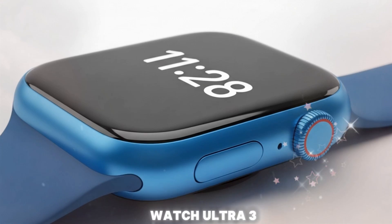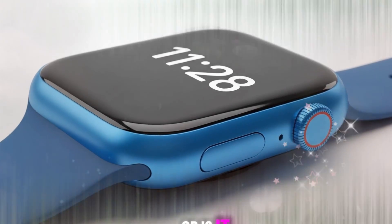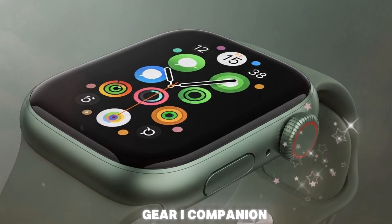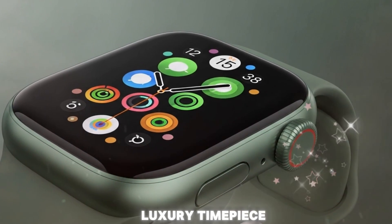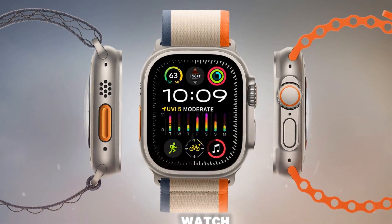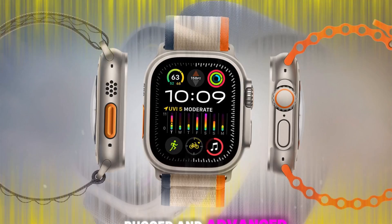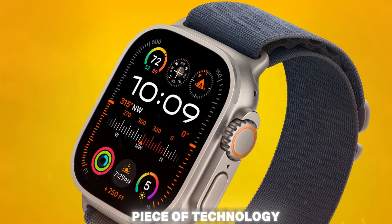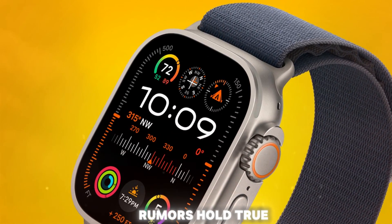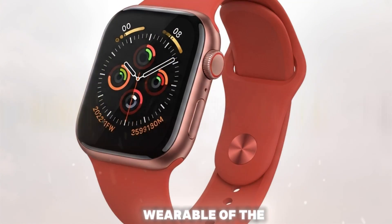So, is the Apple Watch Ultra 3 just another fancy accessory, or is it the beginning of a new class of wearable — a hybrid of adventure gear, AI companion, medical sensor, and luxury timepiece? Judging by everything we know, the answer is clear. This is not just a watch. It's the most intelligent, rugged, and advanced piece of technology Apple has ever strapped to your wrist. And if the rumors hold true, it may well be the defining wearable of the next decade.